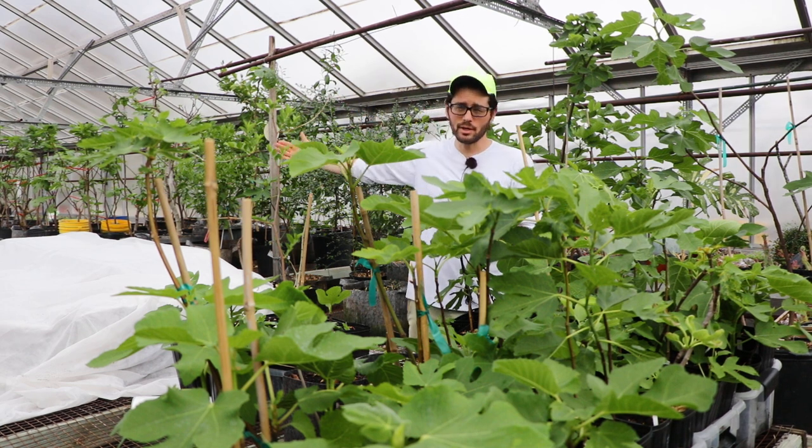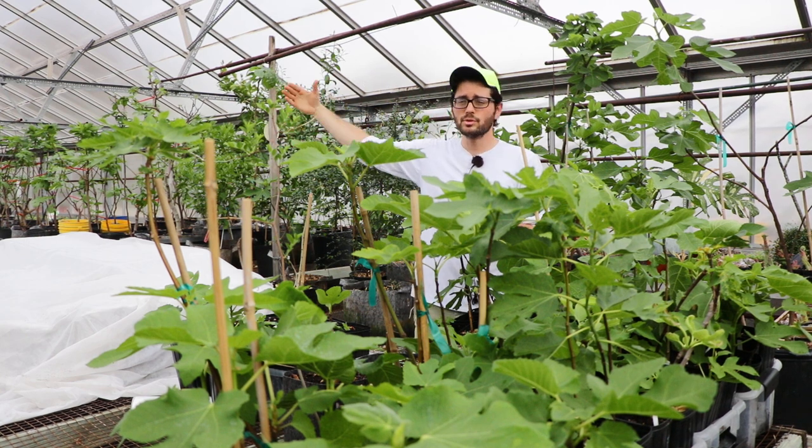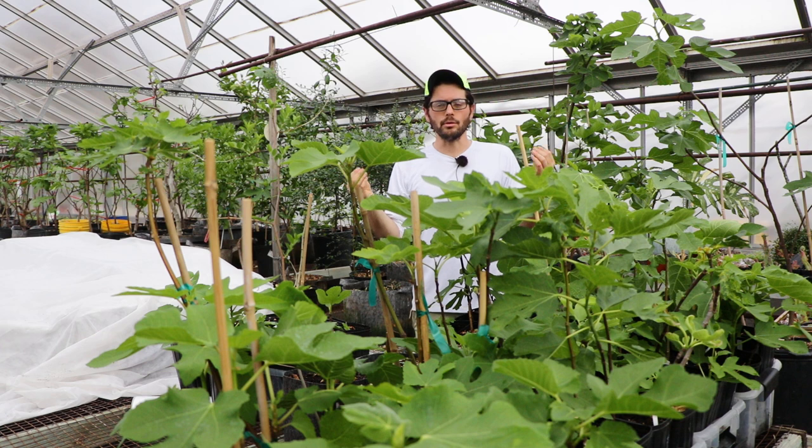And we have so many fig cuttings - 800 fig cuttings. We got seedlings started of so many different vegetables and flowers. And then we have citrus behind me. Everything in here, it's just incredible.